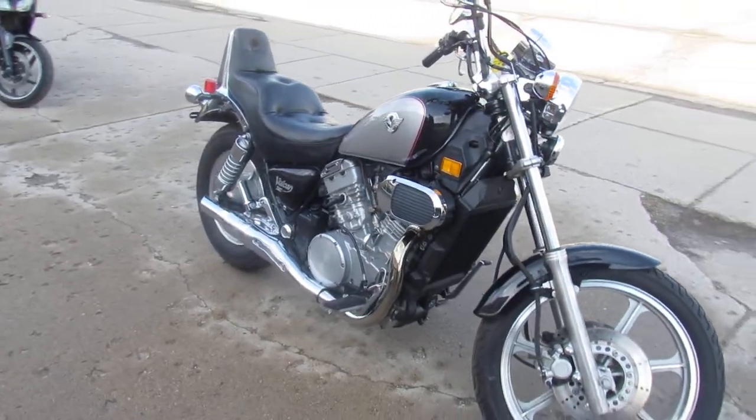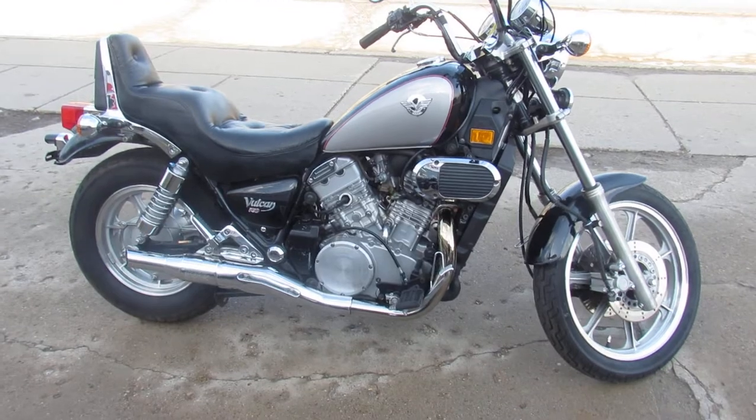Great bike for the money. These Vulcan 750s run strong.